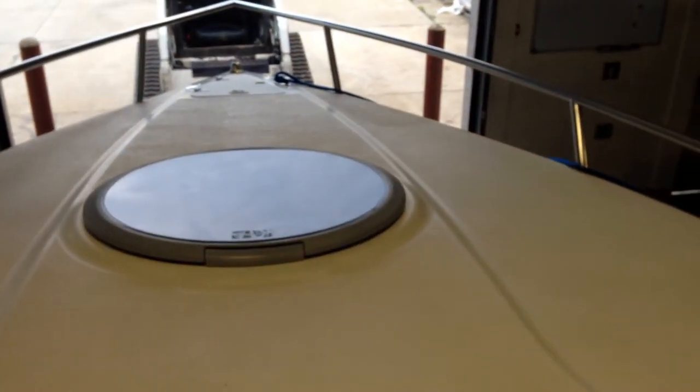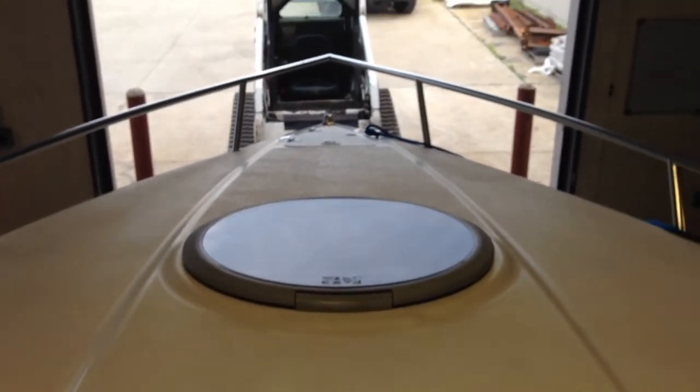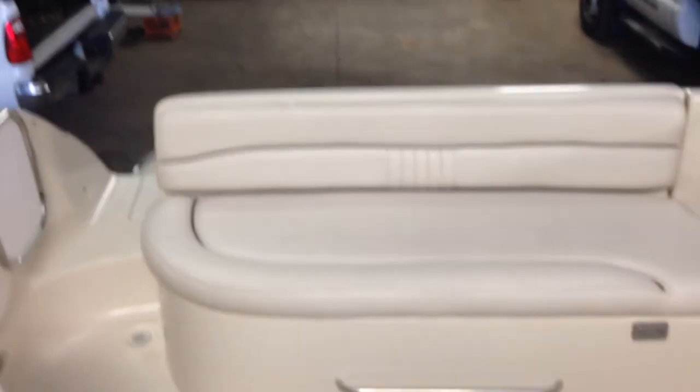And back out to the cockpit. There's the bimini — the bimini canvas is in very nice shape, black. And it has a full cover also, full cover is in good shape, in black. Hope you enjoyed my listing. Thank you.